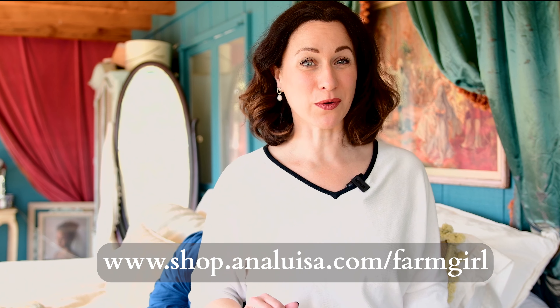I'm also thankful to Ana Luisa because they are the perfect sponsor for today's video. I'm going to be revealing a new idea I have for the channel, and I'm so glad Ana Luisa is sponsoring this. I've been building my collection of Ana Luisa pieces over the last few years. You can visit shop.analuisa.com/farmgirl — right now they are having a buy-one-get-one 40% off sale just in time for Mother's Day. Today I'm sharing a tip my mom gave me and some inspiration from Princess Diana.